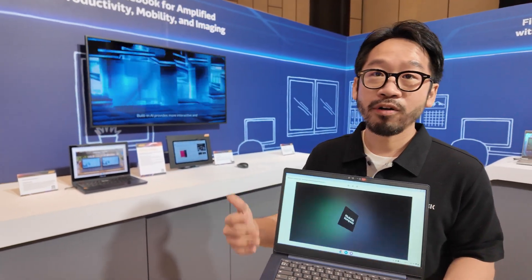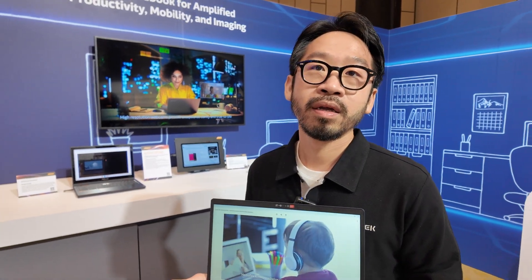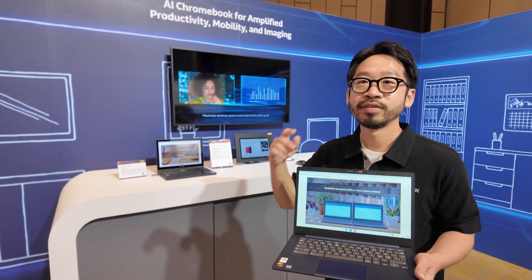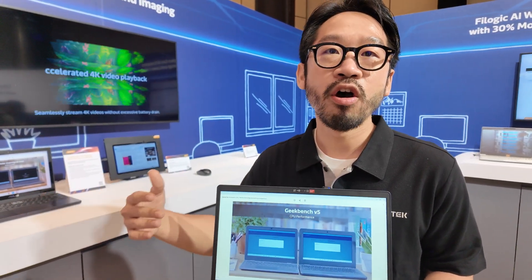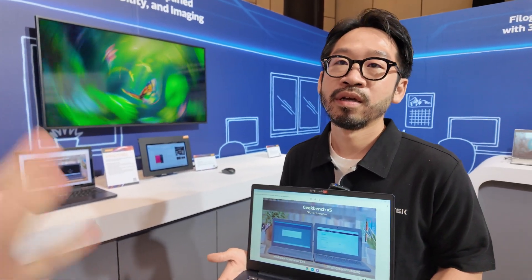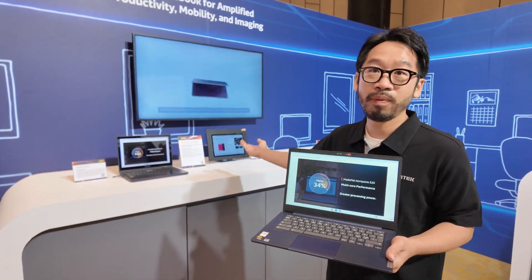We also have a very successful education product for Chromebook. Our MediaTek-powered Chromebook has millions of children using it, all over the world. It's very stable, and the population is also increasing year over year. Every year, the new software update makes it faster, smoother, and a more stable and powerful platform.